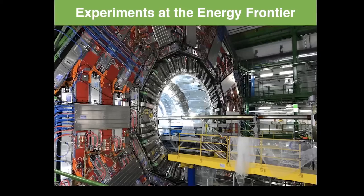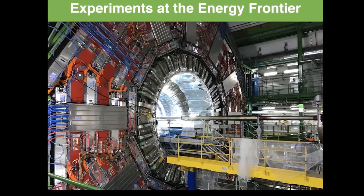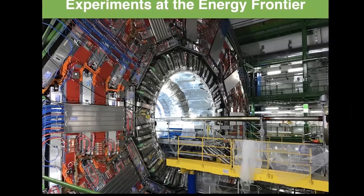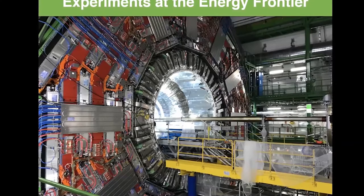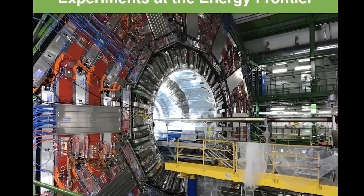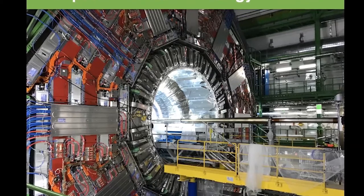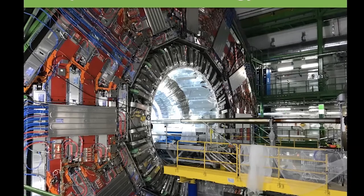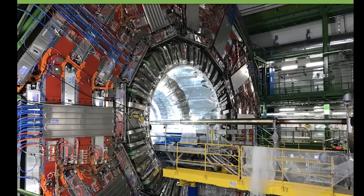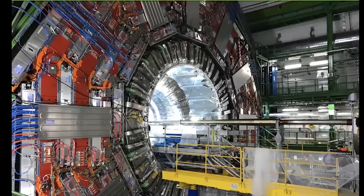This is a beautiful picture of the CMS detector during maintenance work with the detector open. We have the capability to take the detector apart — each of those parts weighs up to 2,500 metric tons. The size of this experiment is comparable to a five-story building. In the very center you see a silver-looking pipe — that's where the protons pass through. Most of them pass by, but a few are brought to collision, producing new particles in the center of the detector.